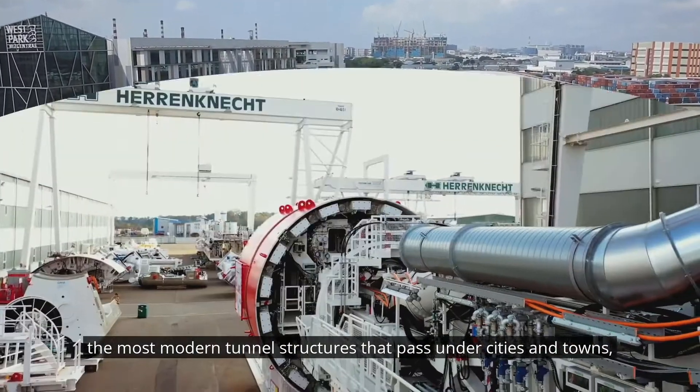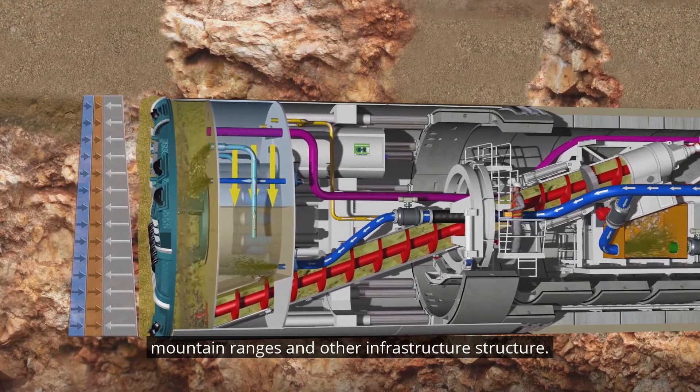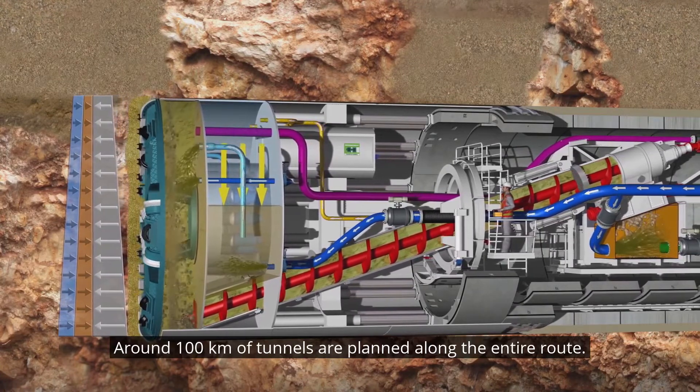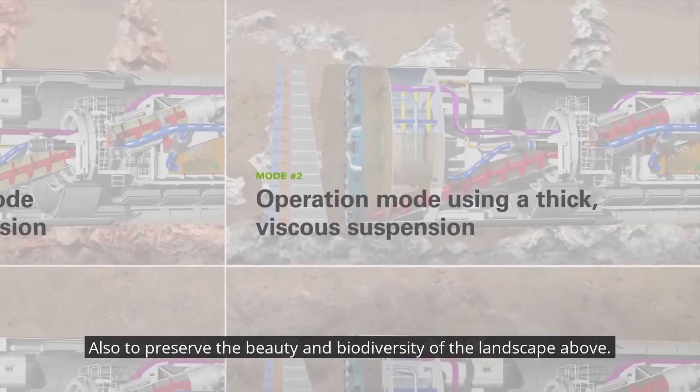In order to reach these high speeds, dead straight routes are needed along with the most modern tunnel structures that pass under cities and towns, mountain ranges, and other infrastructure. Around 100 kilometers of tunnels are planned along the entire route, also to preserve the beauty and biodiversity of the landscape above.